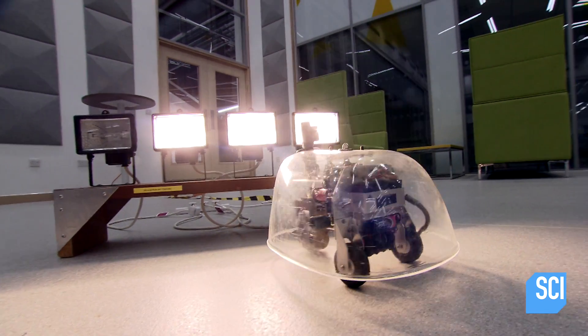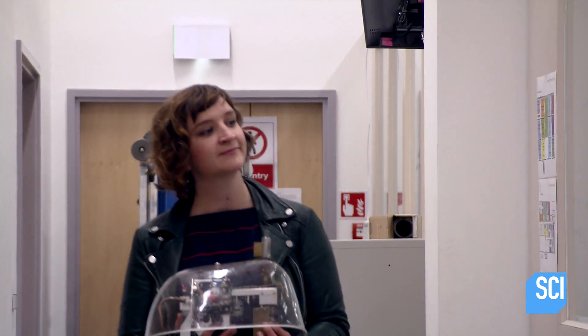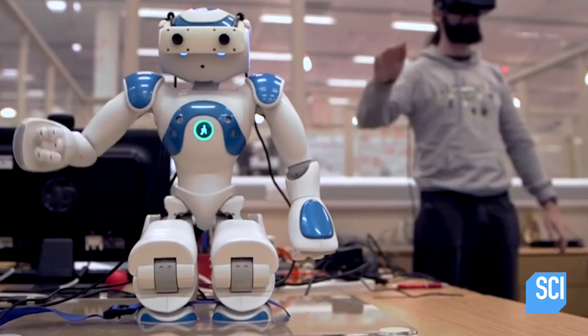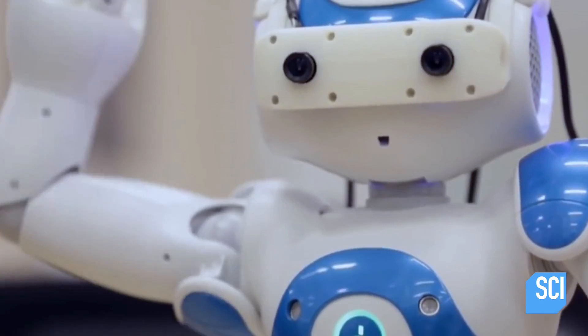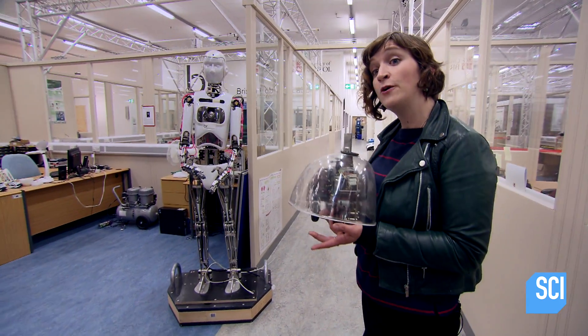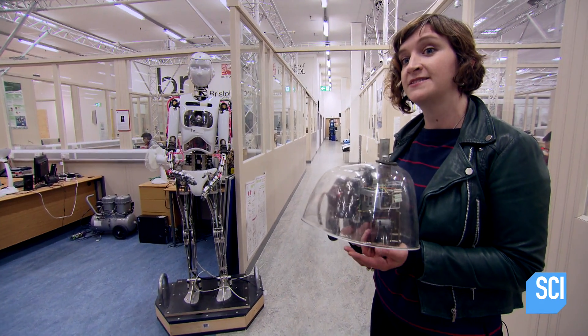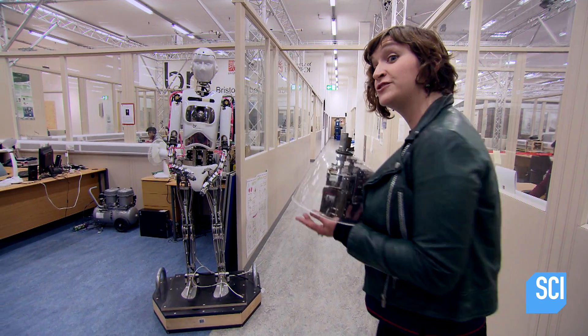For the first time, a machine could demonstrate a complex decision-making process, and this discovery paved the way for a revolution in robotics. Autonomous machines have come to replace humans in many realms, from the domestic to outer space, and they've revolutionized the industrial world.